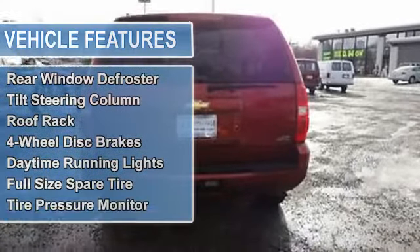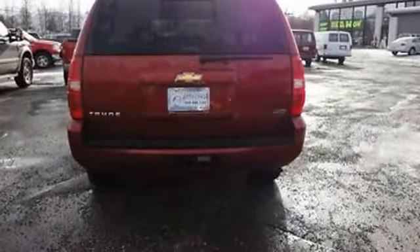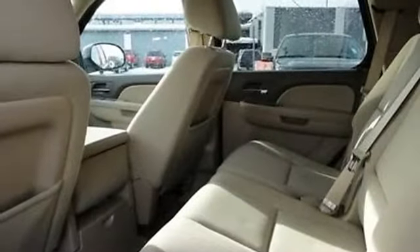Rear window defroster, tilt steering column, roof rack, 4-wheel disc brakes, daytime running lights, full-size spare tire, and tire pressure monitor.